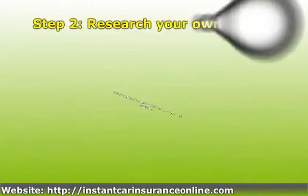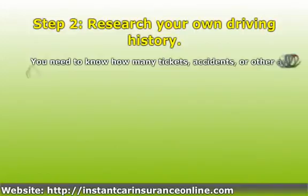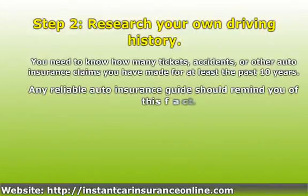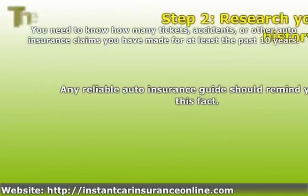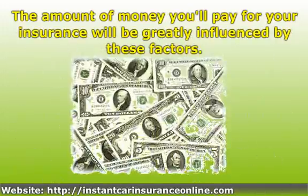Step 2: Research your own driving history. The amount of money you'll pay for your insurance will be greatly influenced by these factors.